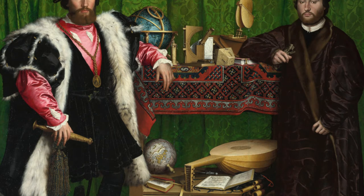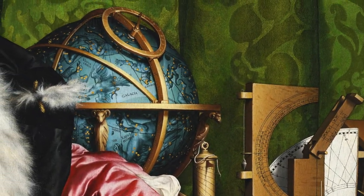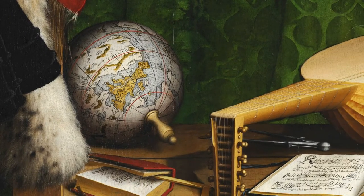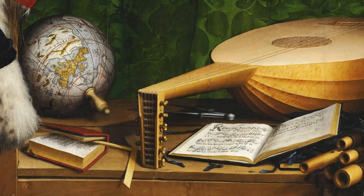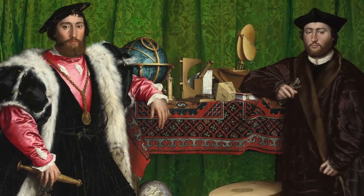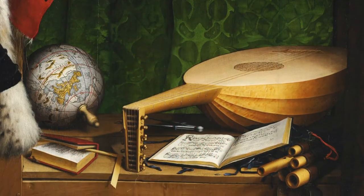Smack in the middle of this composition is a set of shelves, which figures as prominently in the work as the two men flanking it. On the top shelf is a collection of celestial instruments, including various sundials and a celestial globe — these men were clearly acquainted with the latest scientific tools of the age. The bottom shelf holds a terrestrial globe, an arithmetic book, a lute, a pair of compasses, an open hymn book, and a case of flutes. It's the contents of the shelves that gives us a glimpse into the substance of the men.